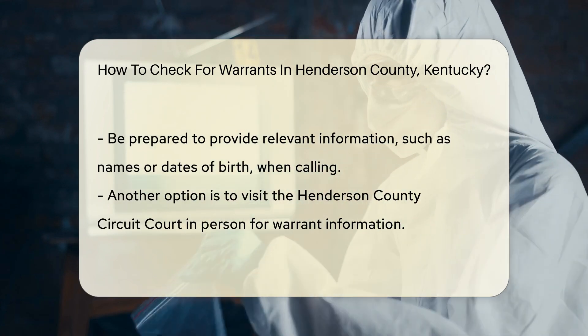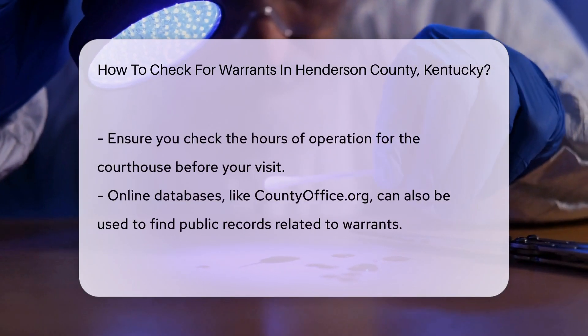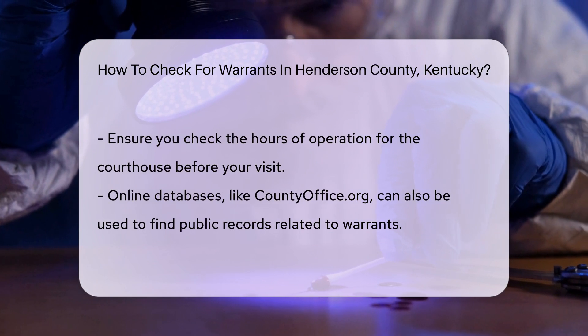Another option is to visit the courthouse in person. The Henderson County Circuit Court handles criminal cases and they can provide information about warrants. Make sure to check their hours of operation before you go.